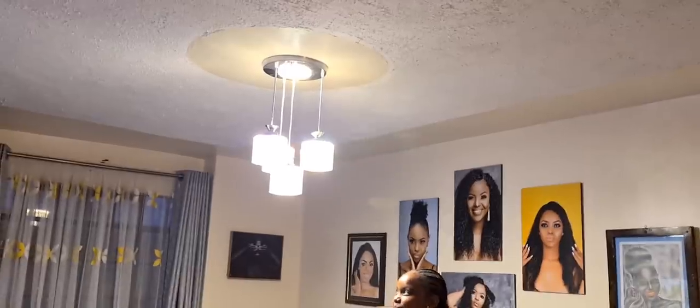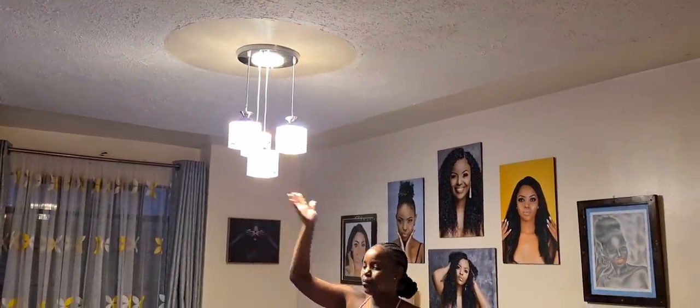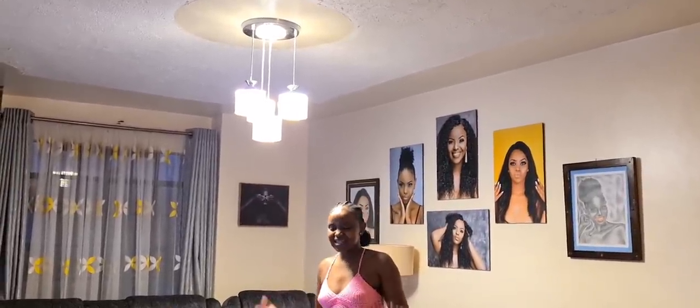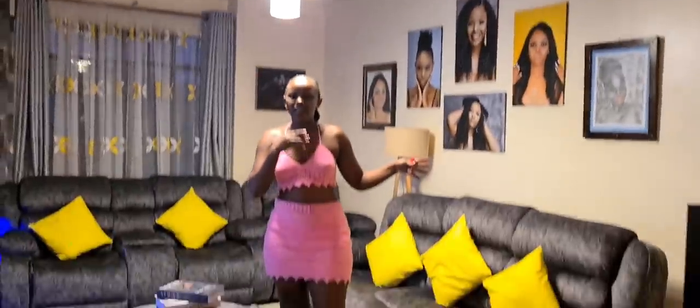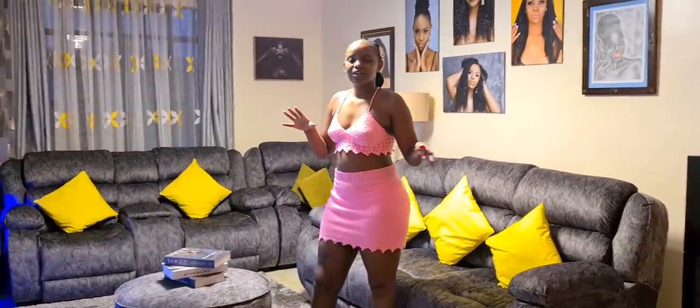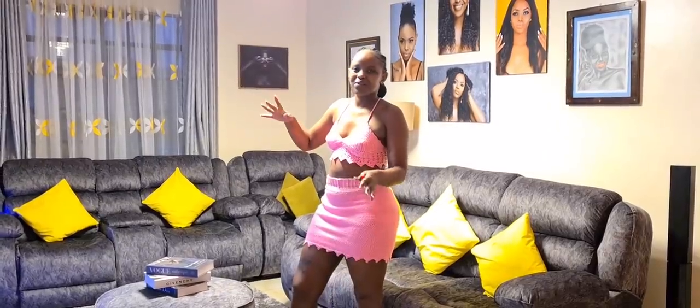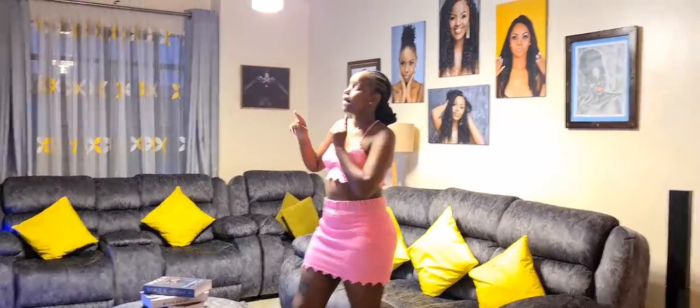I got the chandelier in town along River Road — there's a place there with lots of lights. I got it at a wholesale price, which was very pocket friendly, and I loved it. It's so classy and looks really nice.